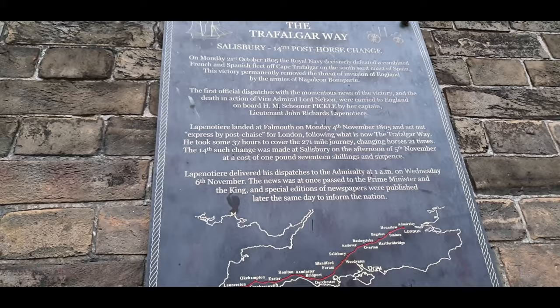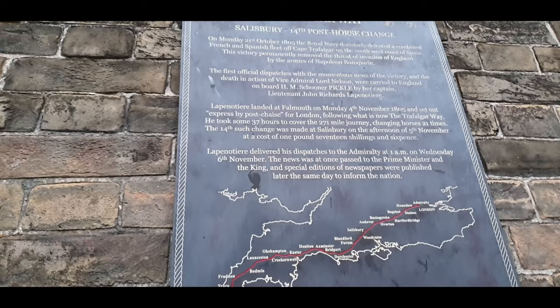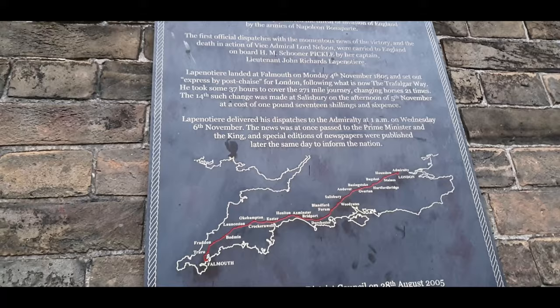This is on the wall of the Guildhall. It's about when Nelson died and they carried his body from Portsmouth all the way to London by horse and carriage. They stopped at Salisbury on the 14th stop - you can read it all there.